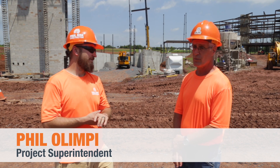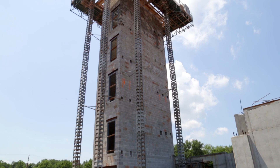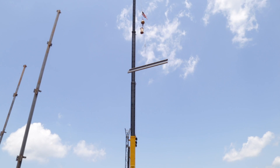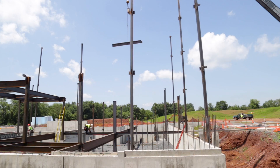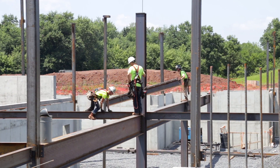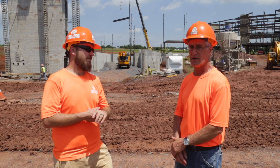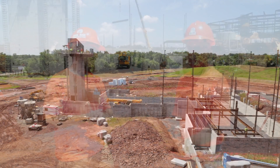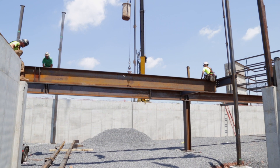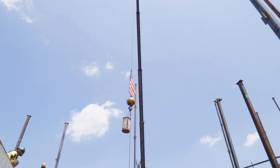We're standing in front of Stair Tower 4. We've been working on it for a couple weeks now — we're about to top it out and finish it up. Also, as you can see, steel is rising up on Building A. What we'd like to do there is deck over the concrete walls so we can fill that in and top it off with concrete. After that, we're able to go ahead and backfill behind the concrete walls and continue on additional footings. That will help us complete the structural steel on Building A and connect it over to Building B, and you'll see a big change.